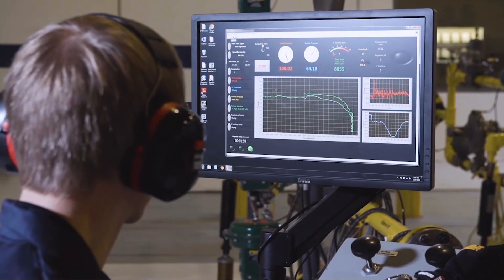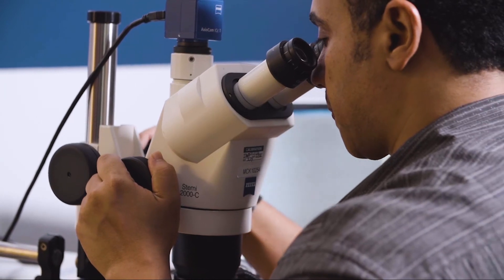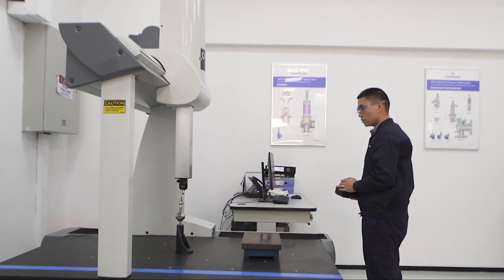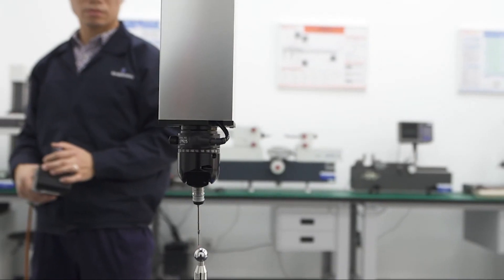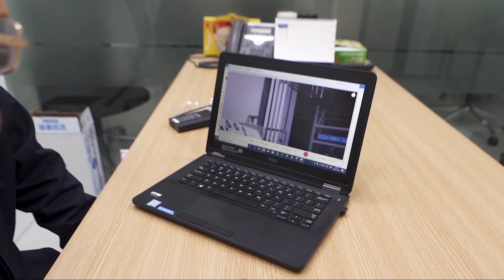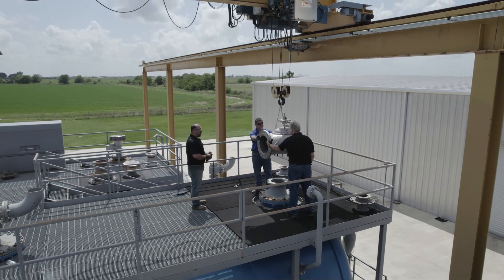Emerson products undergo integrated testing to ensure they will work with our customers' application conditions. We confirm safety, reliability and performance, and explore new ways to meet your process needs of tomorrow. We are committed to helping our customers run more efficient systems with improved production quality, lower operations and maintenance costs, and increased worker safety.